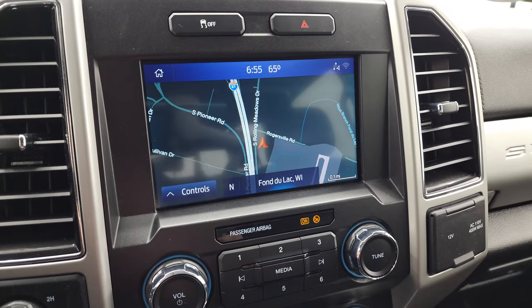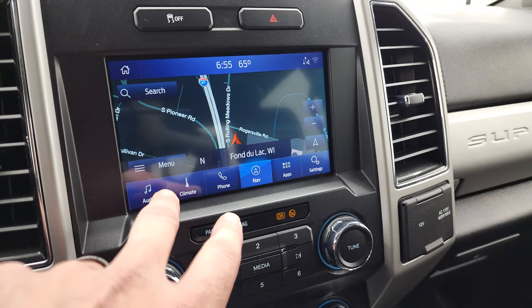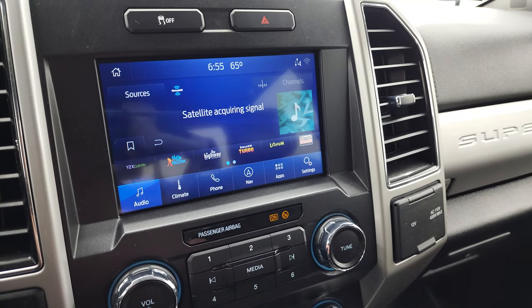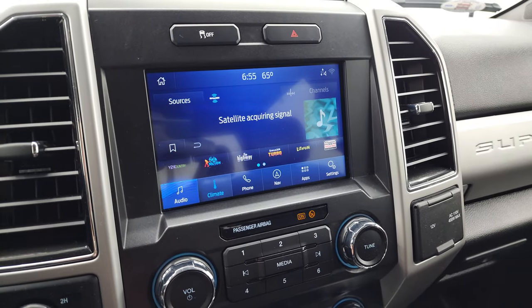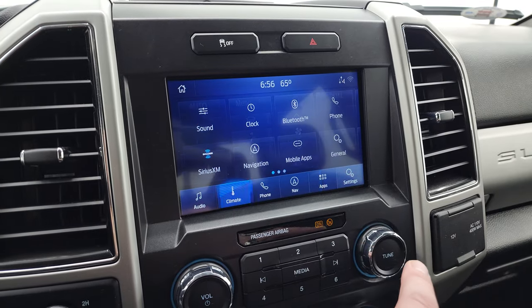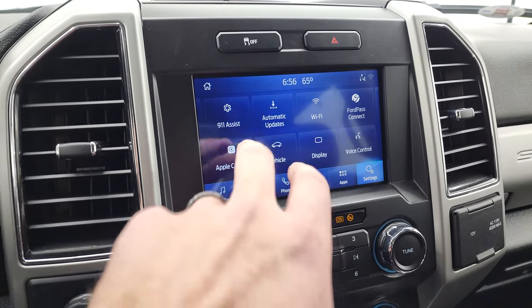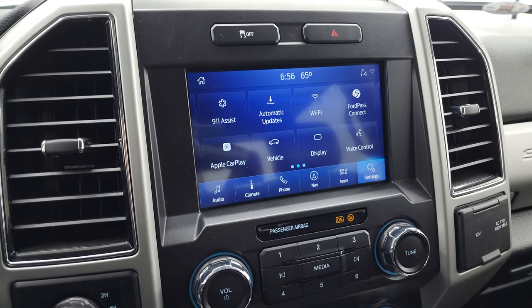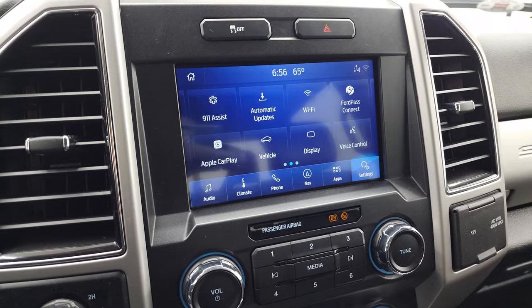Comes with the Sync 8-inch radio. You get the factory navigation system on there — there's Highway 41, so that is working nicely. You have your AM, FM, and Sirius XM radio capabilities. You have your climate controls here as well. And then you have all your different settings and apps that you can do, including the Ford Pass Connect. It has Apple CarPlay and Android Auto, where you can project your cell phone to the screen — that's a really nice feature as well.